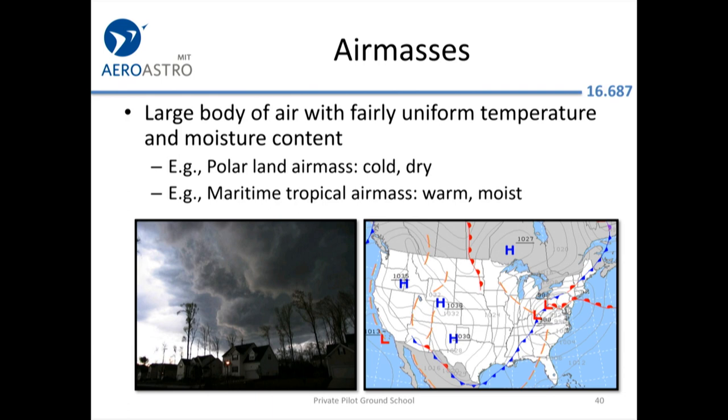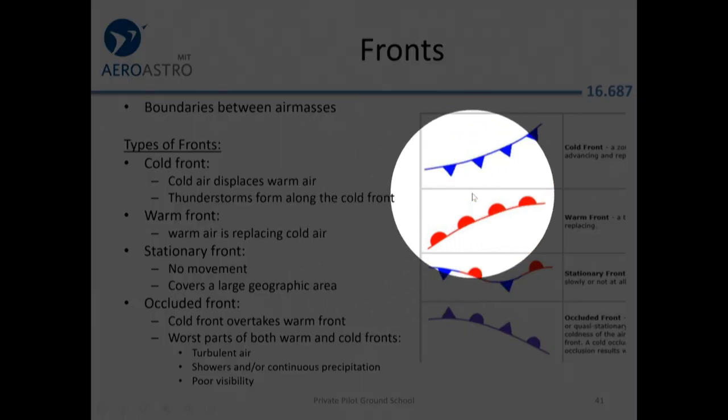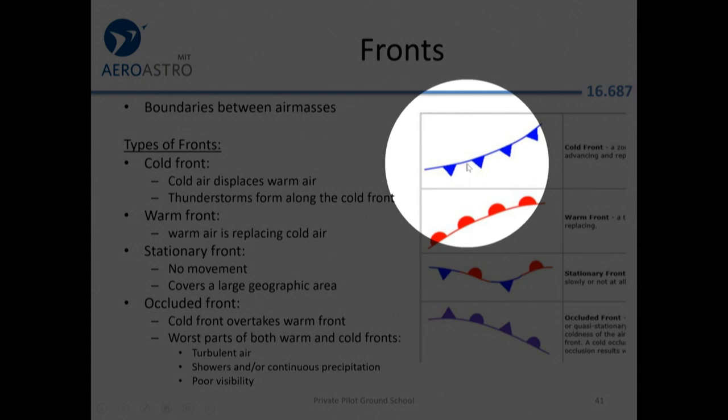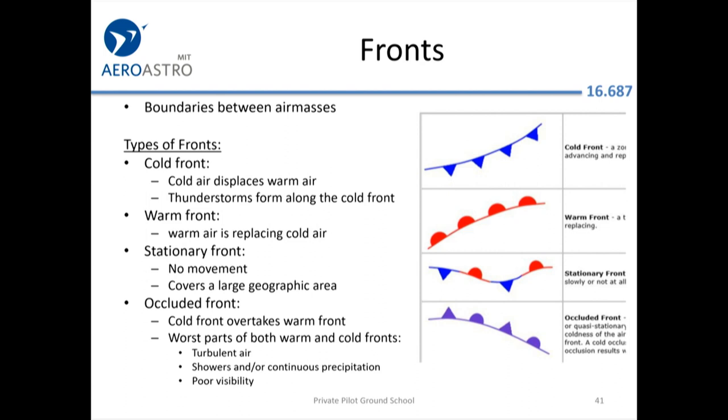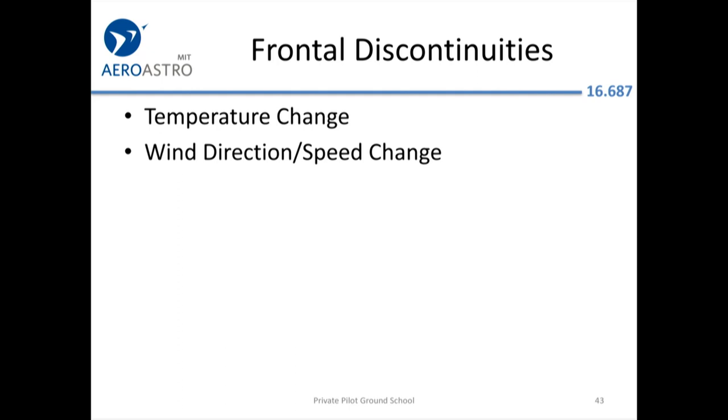Air masses: if you hear that a polar air mass is coming in, it's going to be cold. Fronts: they want you to be able to read weather maps. Remember, the cold front symbol has pointy spikes like icicles. A front is the boundary between two air masses. When a front passes, the temperature changes and the wind changes — simple as that.